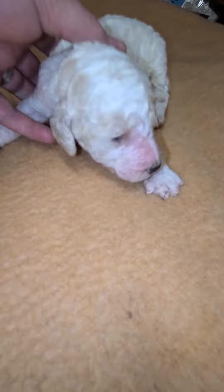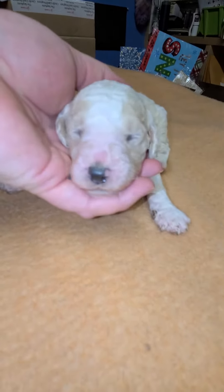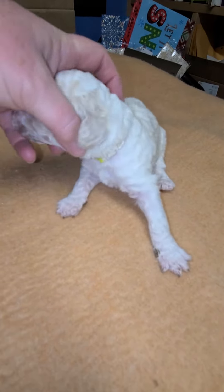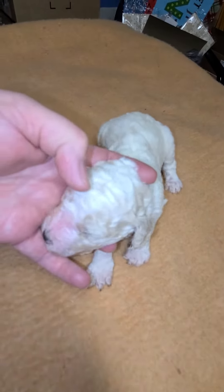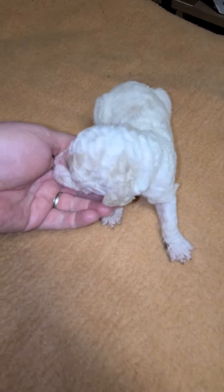Turn around here, baby. Yes, let's see your face. Look at you. You're gorgeous. He's got the cream color on the side. Turn your head that way, and the cream color on that side. He also has a little brown dot in the center, a little blaze.